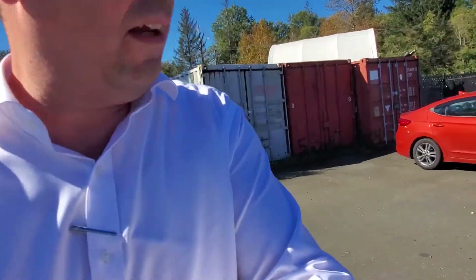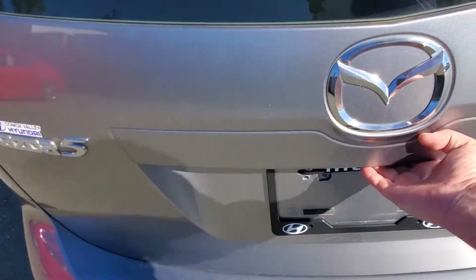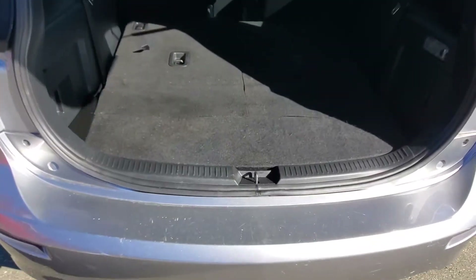The sliding doors are really nice for kids and families. It's got a four-wheel disc brake system in the back here, and lots of storage space.